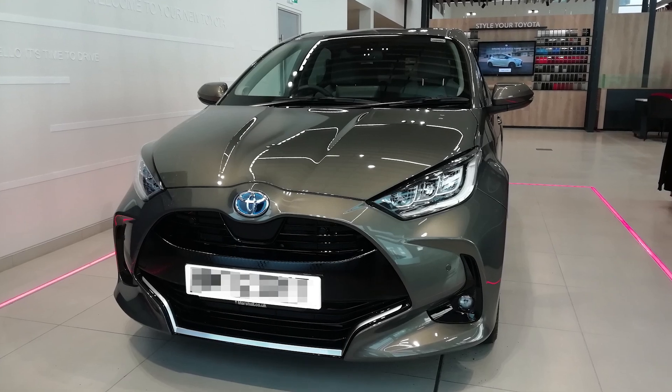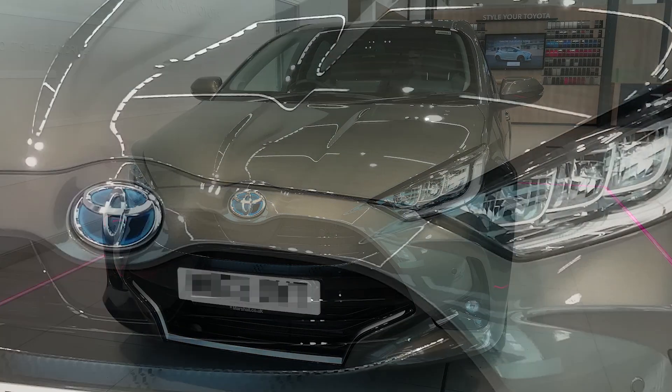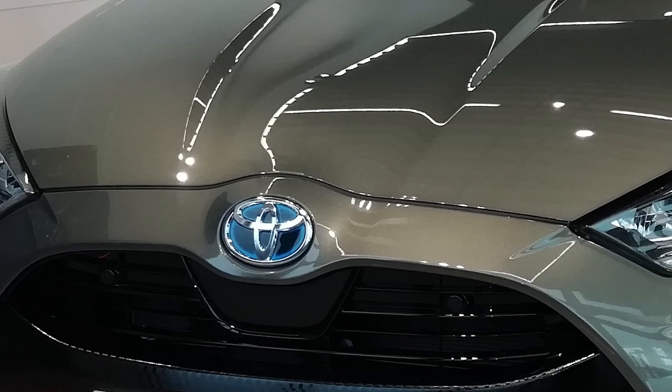I collected my new Yaris XL with tech pack on the 30th of December 2022. It's now October the 26th, 2023, so the car is only 10 months old.